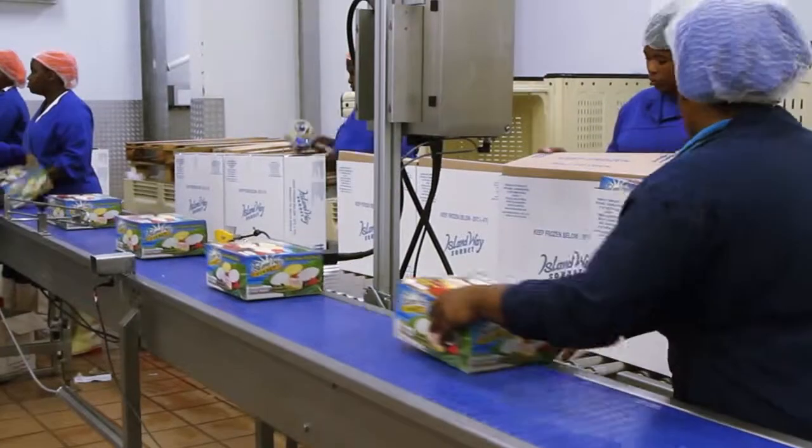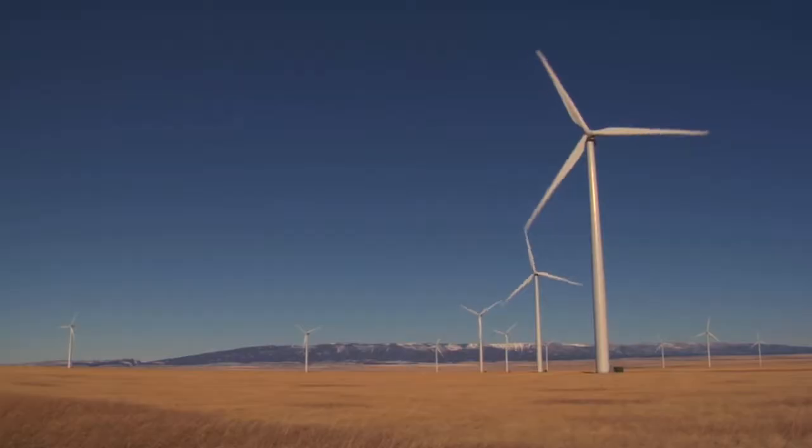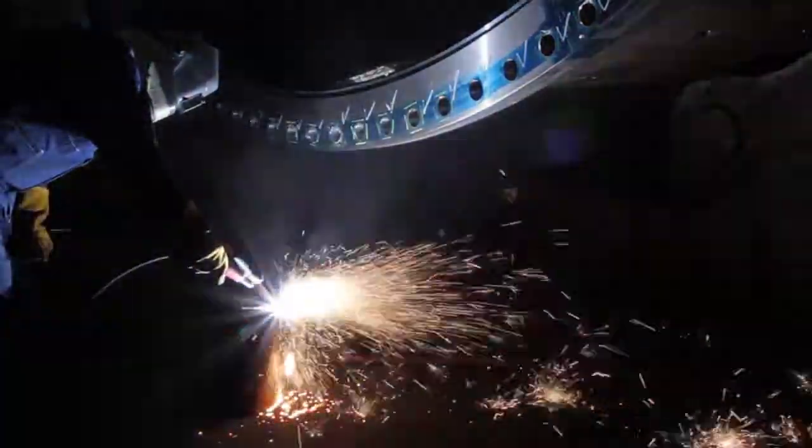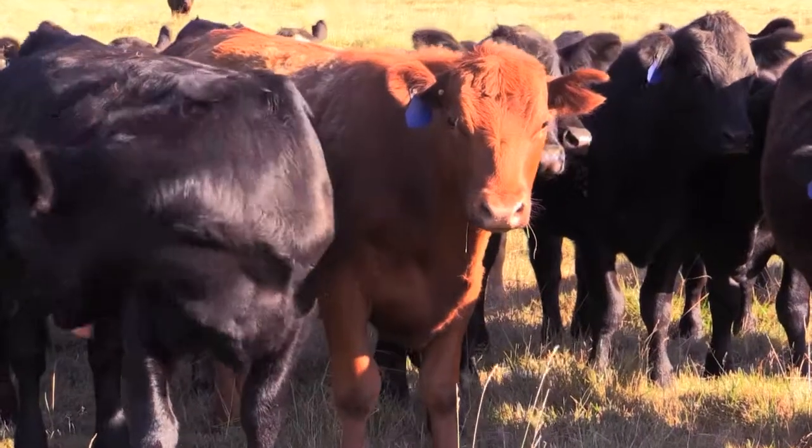Afrox also supplies scores of other sectors in the region, namely food and beverage, wind energy, metals, private healthcare and state hospitals, as well as farming and aquaculture.